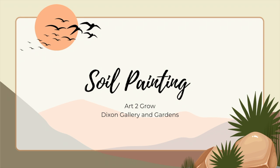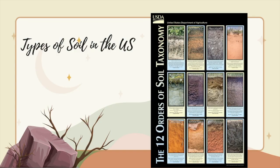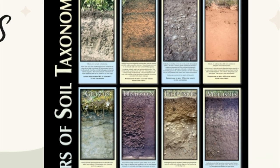Today, we'll be making a painting using actual soil samples. If you're not using supplies provided by the Dixon's Art to Grow program, you can still do this project. You can go into your backyard and collect soil samples, or you can visit your local nursery and try to get different colors of soil. Did you know that there are 12 different kinds of soils just in the U.S.? They vary depending on what kinds of minerals are present.